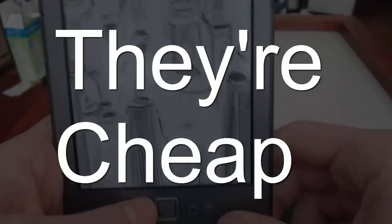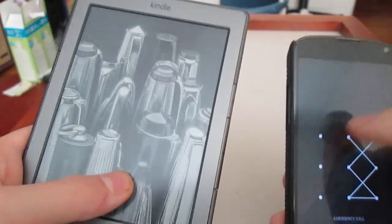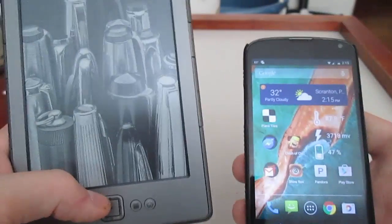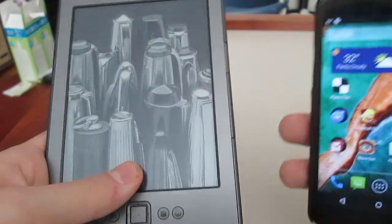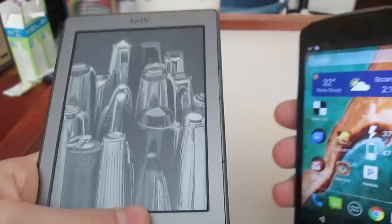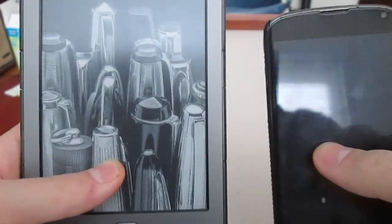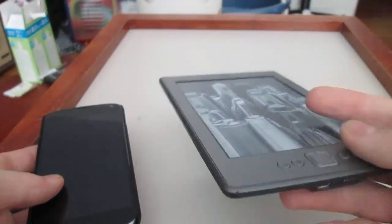Number 2: they are really cheap to buy. Yes, you can get an $80 tablet from Walgreens or any store, but you will hate it and hate yourself for buying it. The entry price for a nice 7-inch tablet is $200. For just $70 you can get a very nice Kindle.